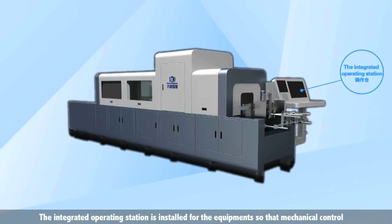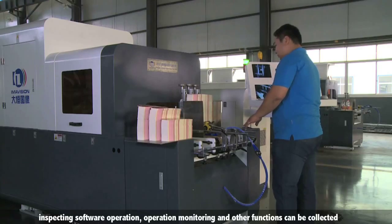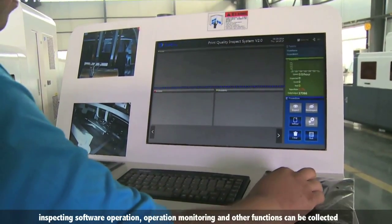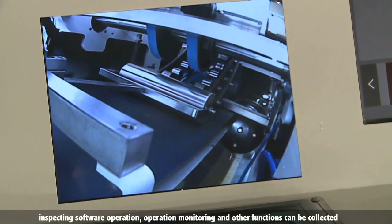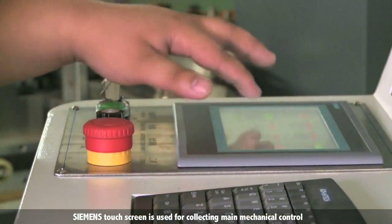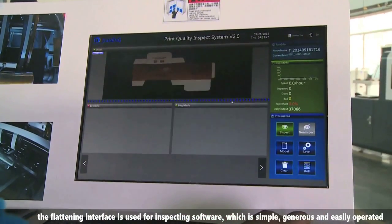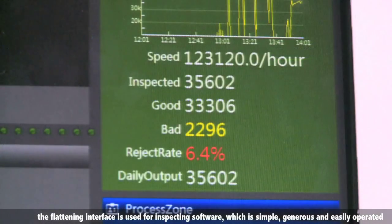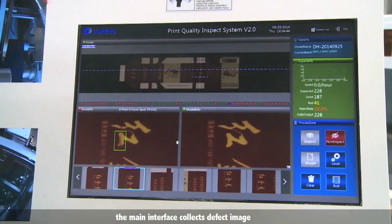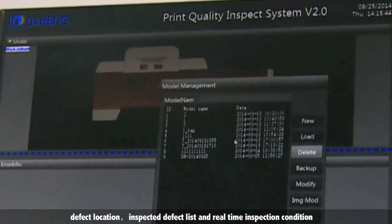An integrated operating station is installed for the equipment so that mechanical control, inspection software operation, and operation monitoring functions are all collected in one place. A Siemens touch screen handles the main mechanical control. The flattening interface is used for inspection software, which is simple, generous, and easily operated. The main interface collects defect images, defect locations, inspected defect lists, and real-time inspection conditions.